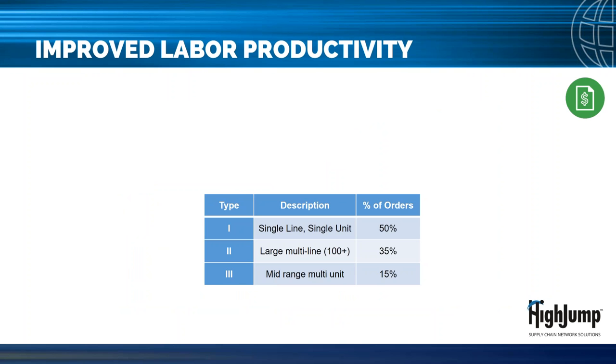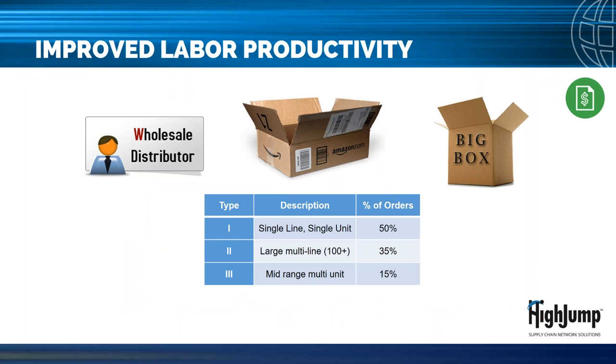In the omni-channel supply chain, a typical wholesale distributor warehouse will have at least two to three different order types or profiles. In one Excel OS High Jump customer example — a company selling to their own web store, miscellaneous distributors, and large big-box retail centers — 15 percent of orders are medium-sized multi-line, 35 percent are for big-box replenishment, and 50 percent are typical e-commerce single-line single-unit orders. Knowing this information helps you define optimal pick workflows.